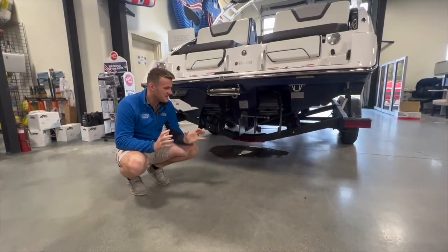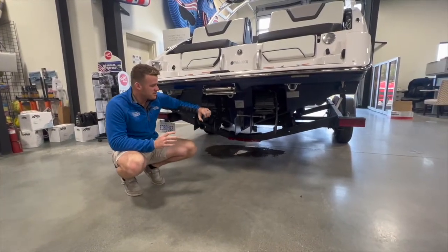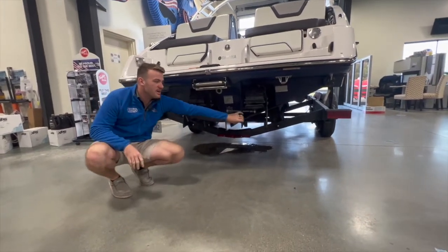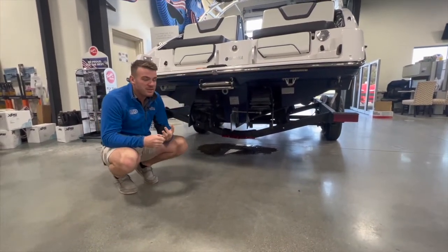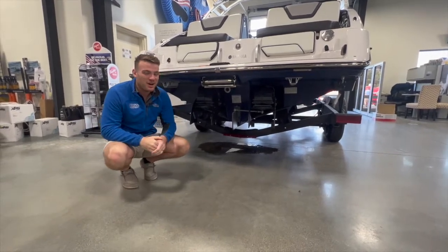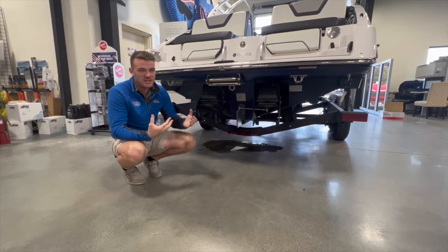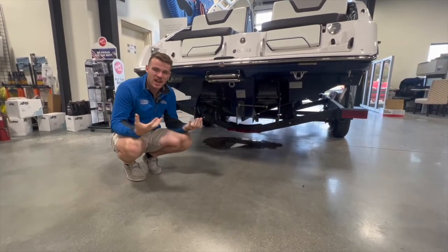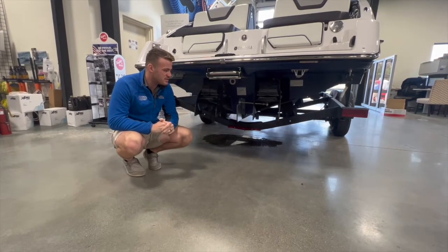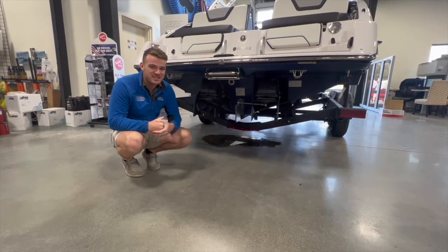Before we hop in the boat, I have to stop and highlight some additions the previous owners made — these thrust vectors here. These are added not from Yamaha but from a pretty smart third-party vendor that owns the market by adding these to your Yamaha — a really worthwhile investment. It adds so much extra low-speed maneuverability to the jet boat bucket system, and this thing is really ready to go.